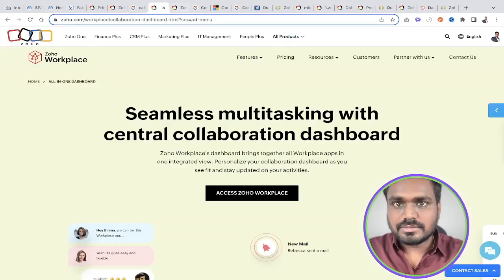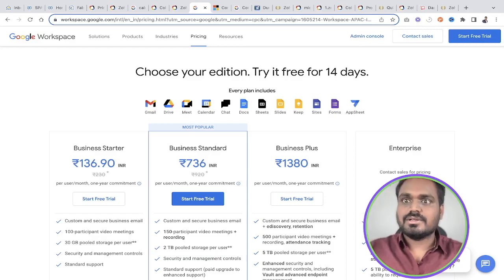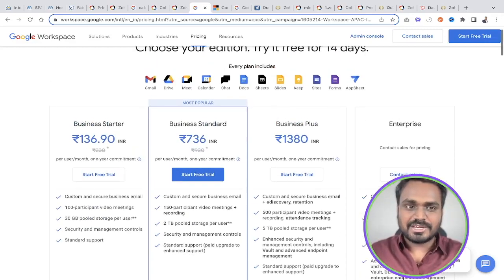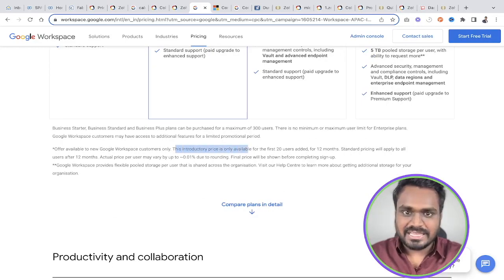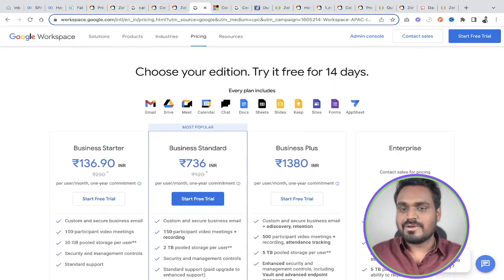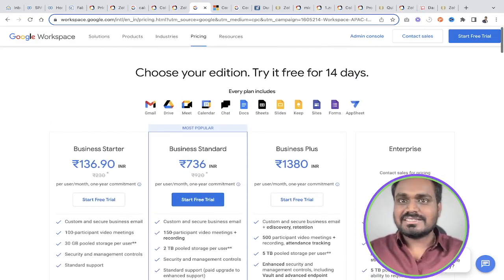One thing I want to bring to your notice: Google tricks users with their pricing strategy. What you see are introductory prices, available only for the first 20 users and only for the first 12 months. After 12 months, or if you have more than 20 users, those introductory prices are not applicable — you'll be charged the higher rates. That's the trick Google plays.